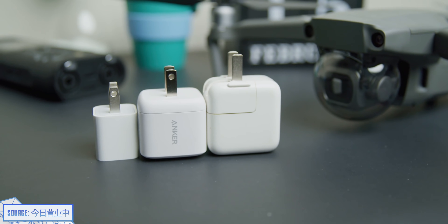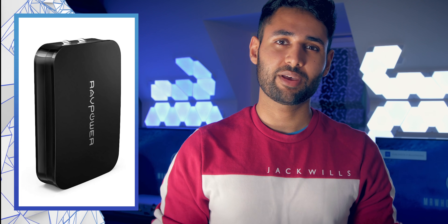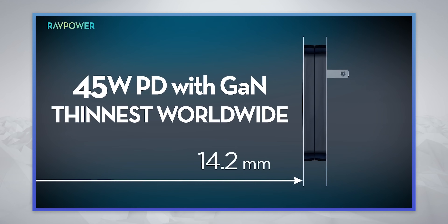It's barely larger than a 5-watt iPhone charger. We've seen the same tech scaled up by a company called RavPower, who've built a 45-watt supercharger that's half the size of a MacBook charger.